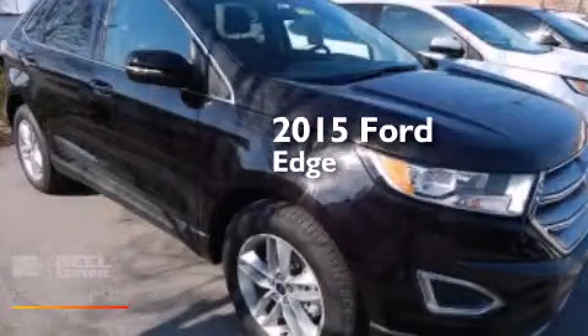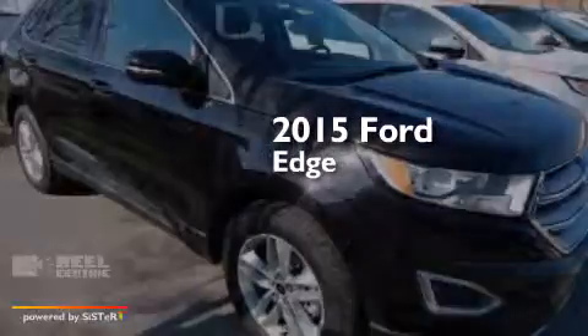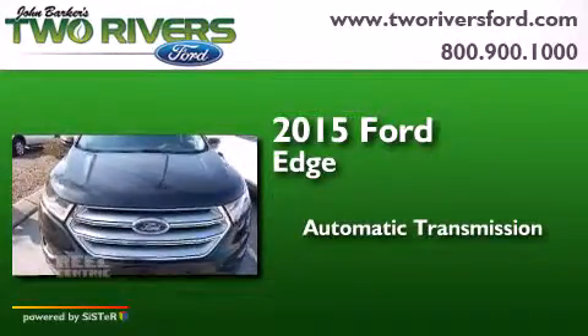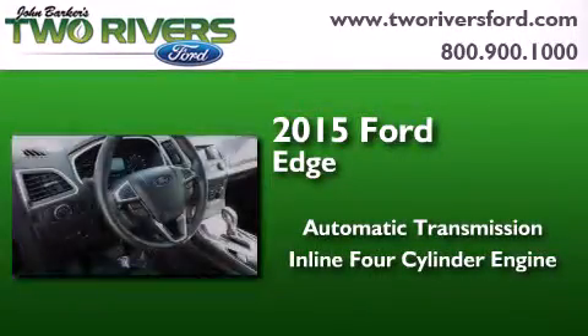This is a brand new 2015 Ford Edge. This crossover has an automatic transmission and an inline four-cylinder engine.